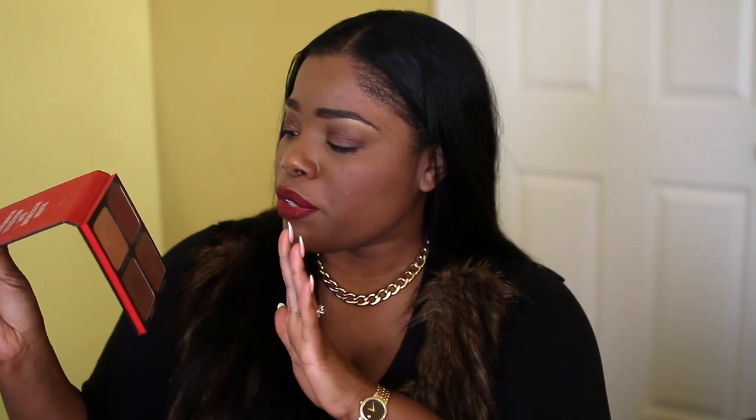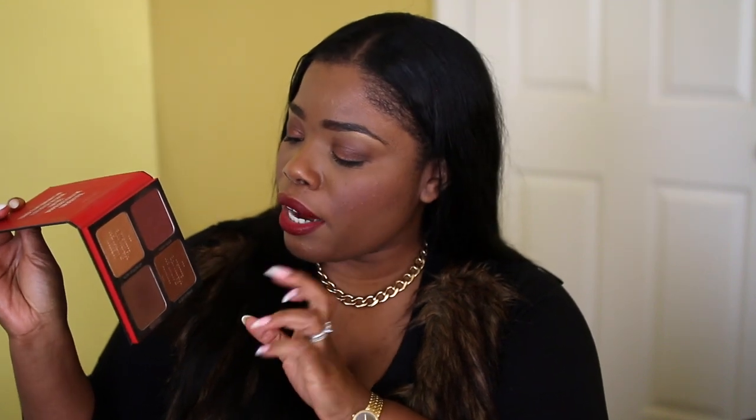Next up is the Ooma Volume 1 High Life Contour Palette — I'm not sure I got the name exactly right. You have two lovely highlighters, a sculpting color, and a beautiful blush on the top. Again, a great one-stop shop for the cheeks, and I absolutely love it. It is a Black-owned brand, so I love that as well. Easy to use, one-stop shop — love, love, love this palette.